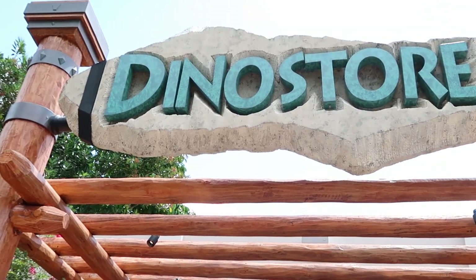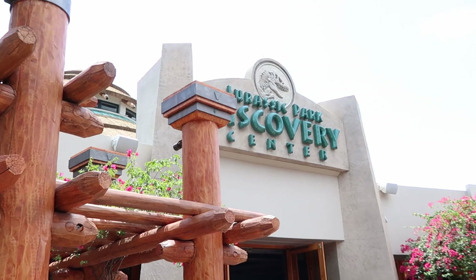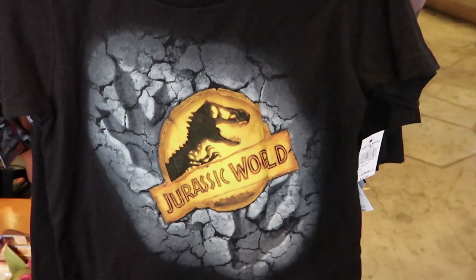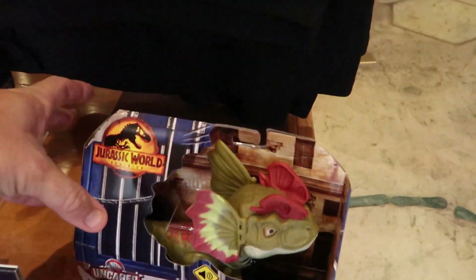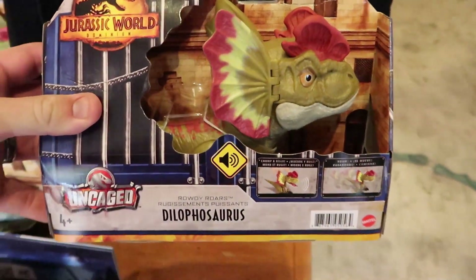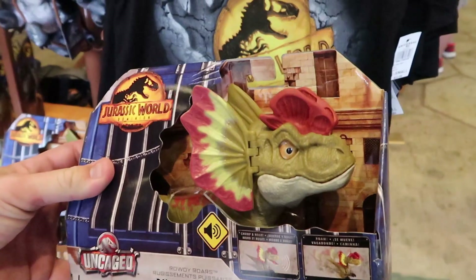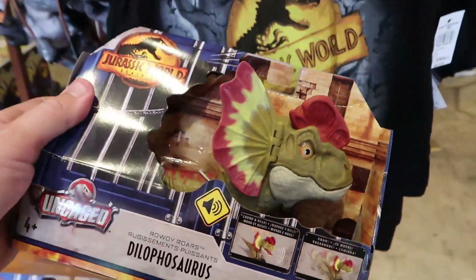Let's head on into the Dino Store right next to the Jurassic Park Discovery Center and check out some of that Jurassic World Dominion merchandise. They have some kids' t-shirts right here for $23. Then they also have some new dinosaurs — this is part of the Uncaged series. These ones make noises and open their mouths, and they're $50.